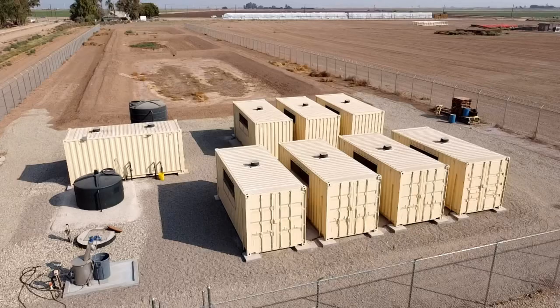The benefits of the BioFiltro system are its simplicity, cost, and sustainability of application. The system requires minimal energy and oversight to operate and is housed in 20-foot shipping containers which can easily be relocated or expanded.